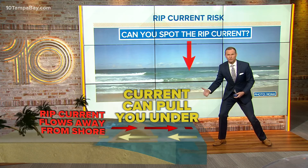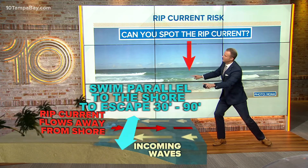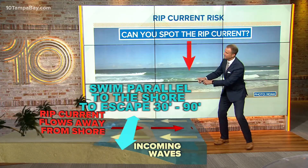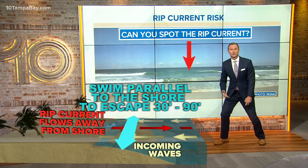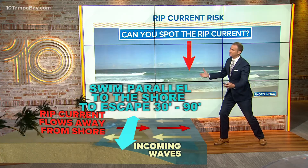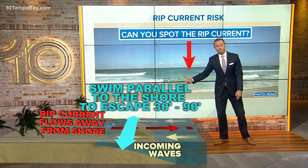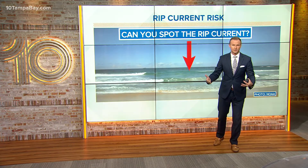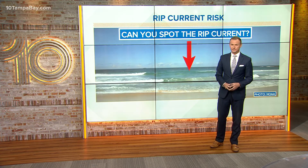To get out of a rip current, you have to swim parallel to the coast. It only takes about 30 to 90 feet to get out of that current. It's important to stay calm, swim parallel to the coast, and eventually you'll come out of it and can swim safely back to shore. But if you try to battle that current, you'll wear yourself out, and that's ultimately what causes a lot of people to drown.